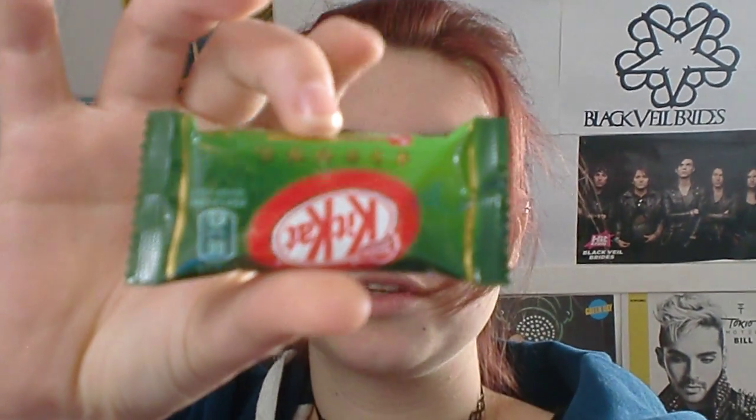So this first one is a green tea KitKat. I like green tea, but I'm not sure if the KitKat is going to be delicious.